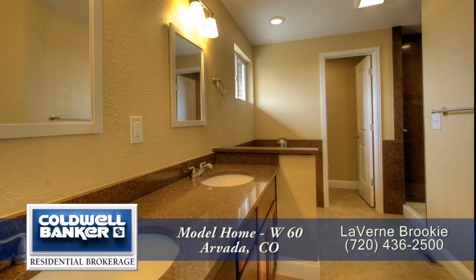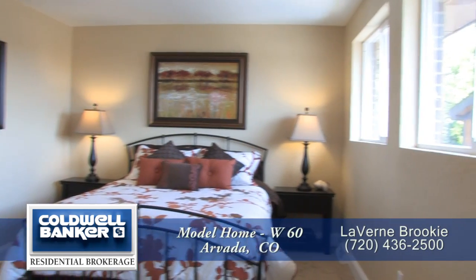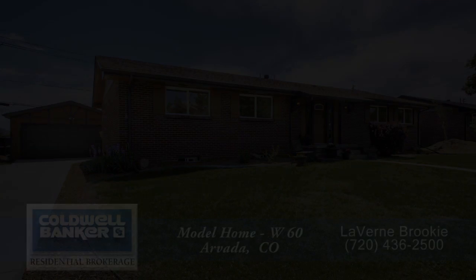This is a wonderful home that shows like a new model home. You'll want to see it in person. Please call for a private showing. You'll be glad you did.